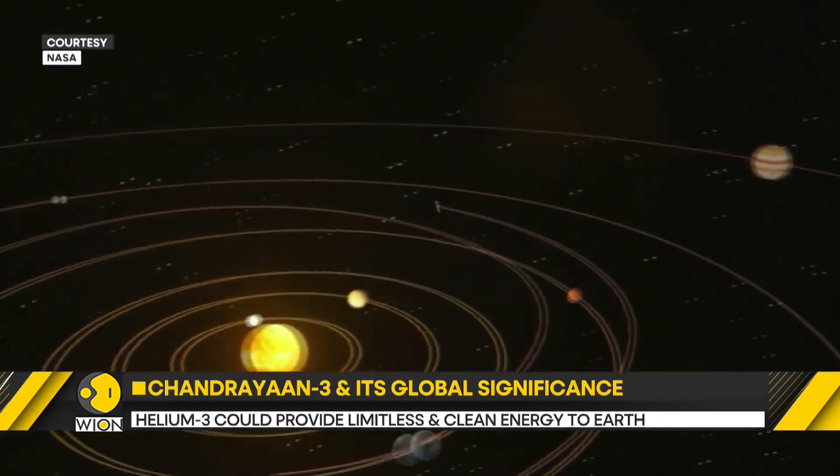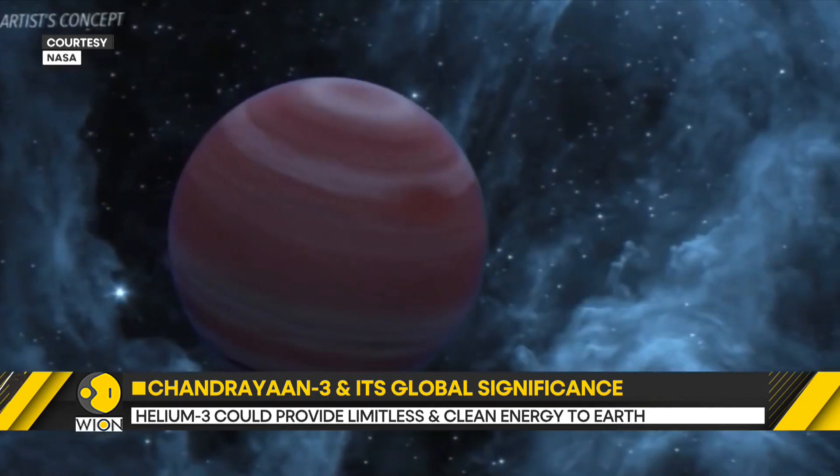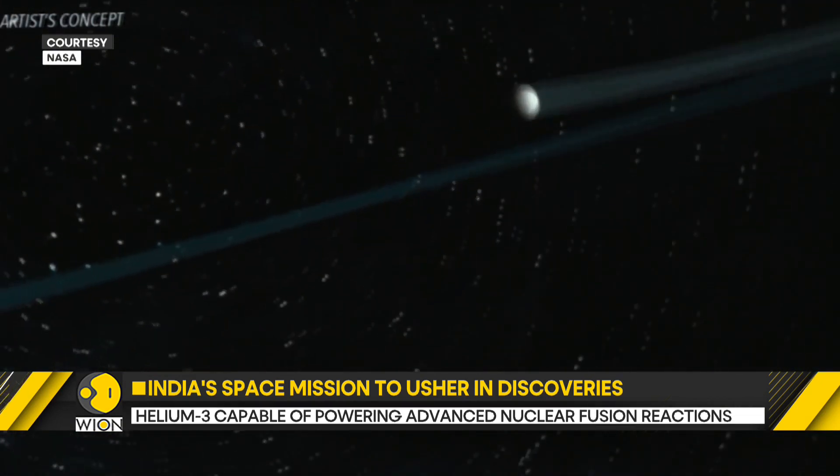If water is detected along with useful metals at the lunar surface, it will trigger a new race to the moon. The South Pole will become one of the most viable and desirable places for setting up temporary as well as permanent settlements on the moon.